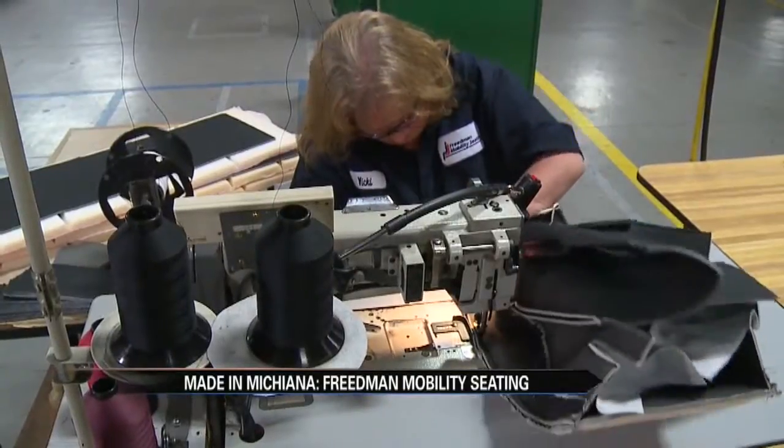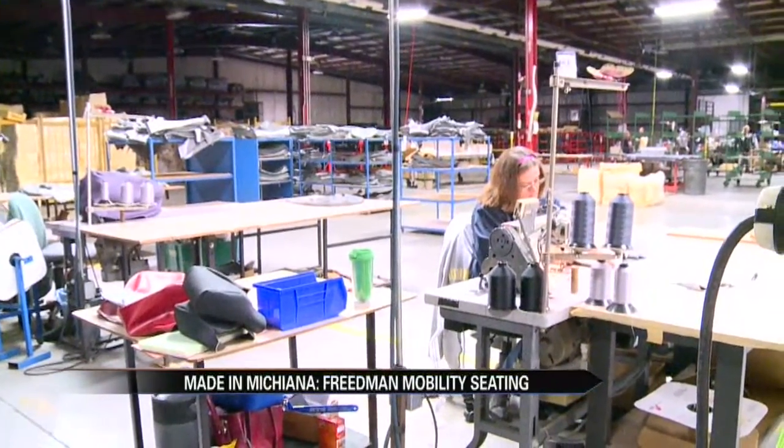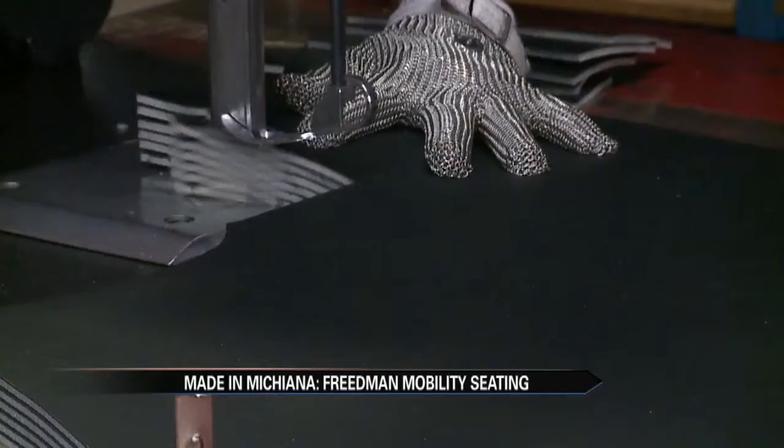One major key is that they are 100% handcrafted, from the sewing to the stuffing. We make all of our own seating covers; we do all the upholstery and assembly here in this facility.